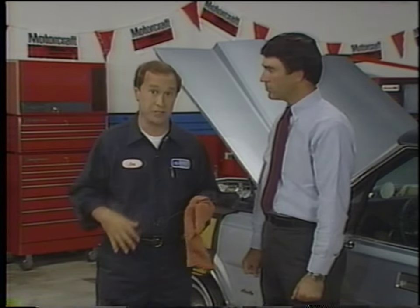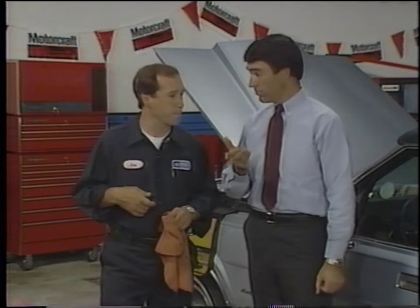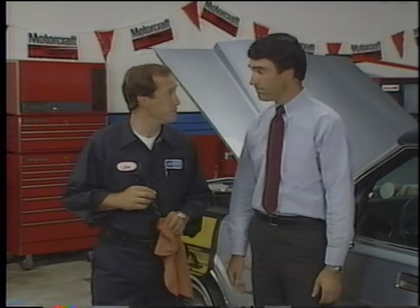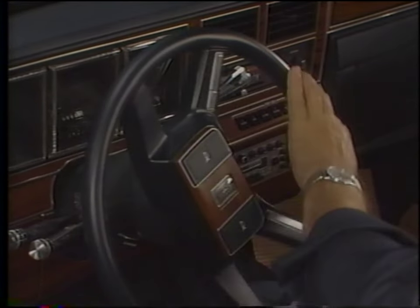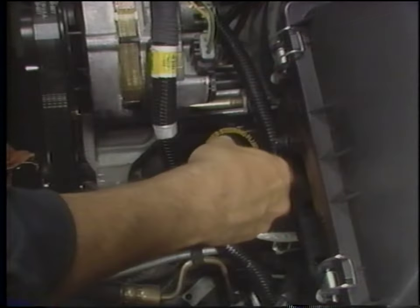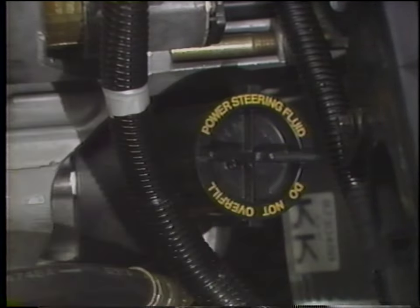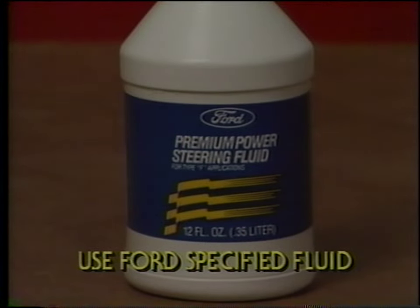Remember, Ford uses several different transmission fluids — the type of fluid varies among transmissions, so be sure you're adding the correct fluid. Some transmissions can have their fluid checked without warming them up using the cold-check holes in the dipstick, but the most accurate method is with the transmission completely warmed up. Check the shop manual to determine if you can check the transmission fluid level cold on the vehicle you're inspecting. You also have to check power steering fluid level, which requires you to cycle the steering gear to its stops several times to circulate the fluid. Then shut the engine off and check the fluid level — it should be in the full-hot range on the dipstick. If you have to add fluid, use the Ford-specified fluid and never overfill the system.